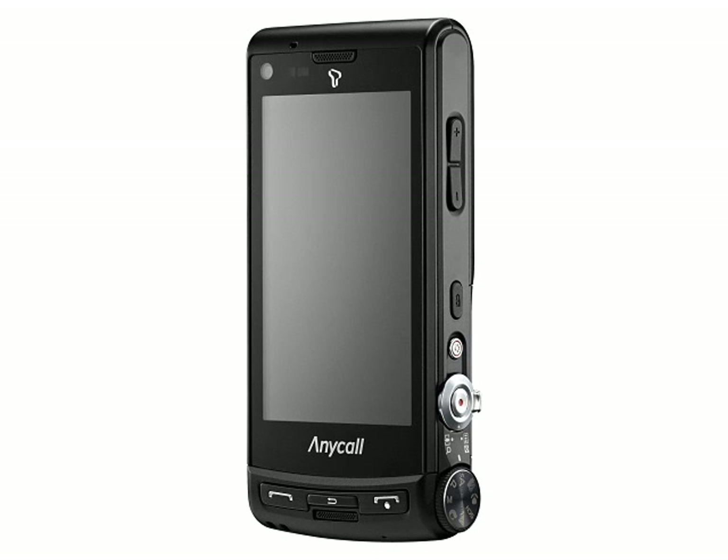The large 3.3 inch 800 x 480 pixel touchscreen panel uses Samsung's AMOLED technology, which gives a bright and clear display. Samsung are very proud of this technology, proud enough to name this particular phone after it.